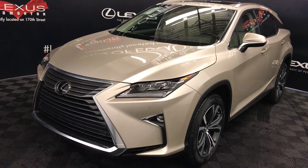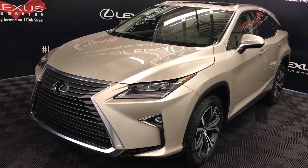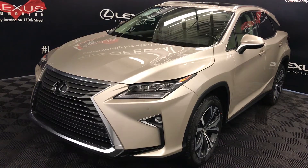Tan metallic exterior, parchment premium leather and satin-wood trim, 4-door, 5-passenger. This is a luxury package.